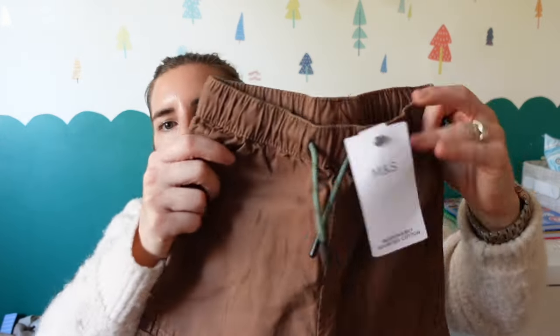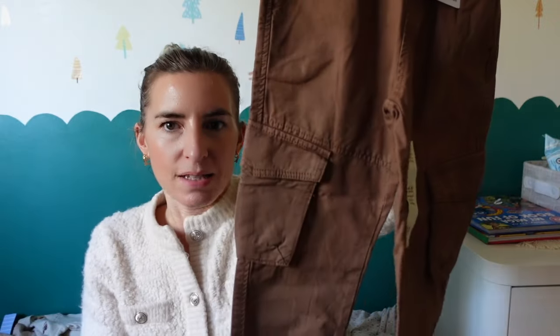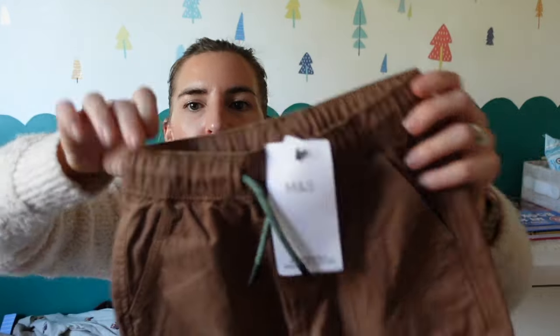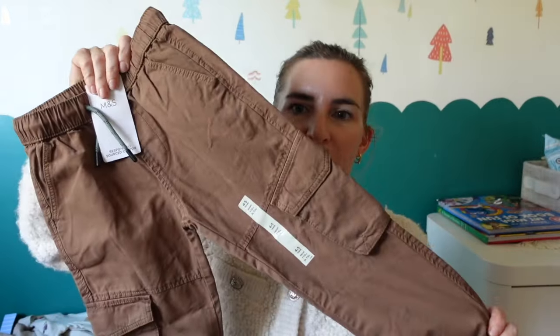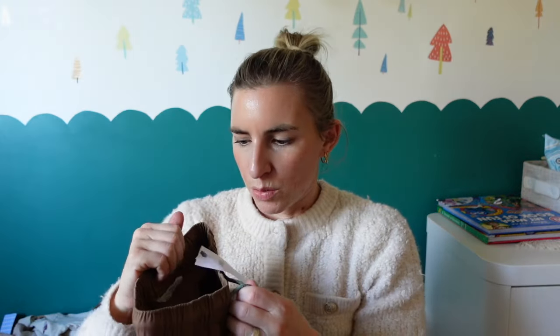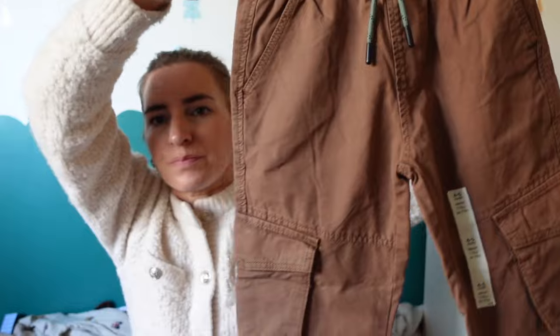I also got him these little cargo trousers — again four to five years, 14 pounds at the original price, not in the sale. They do these in green and blue but they didn't have his size in any other color but brown. I thought they were super cute, something different. They're not adjustable with buttons but they've got pull ties so you can pull the waist in, which I thought was really good.